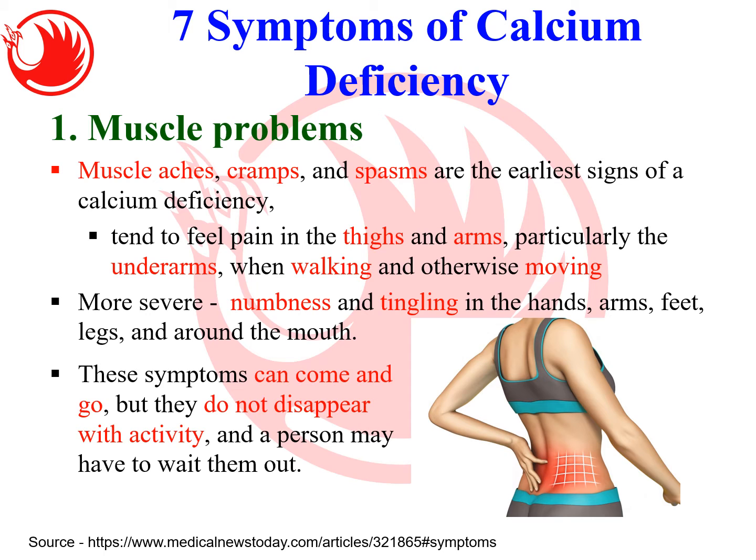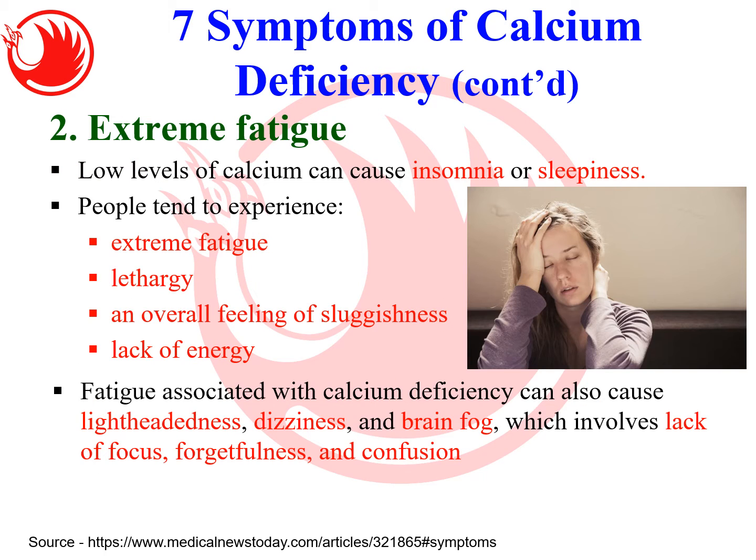You tend to feel the pain in the thighs and arms, particularly underneath, when walking or moving. If the deficiency is more severe, the person might have numbness or tingling in the hands, arms, or even around the mouth. Unlike numbness caused by poor blood flow or chi flow — which can be relieved by exercise — the muscle problems due to calcium deficiency cannot disappear just by activity. The person must wait until they have enough calcium in their body.